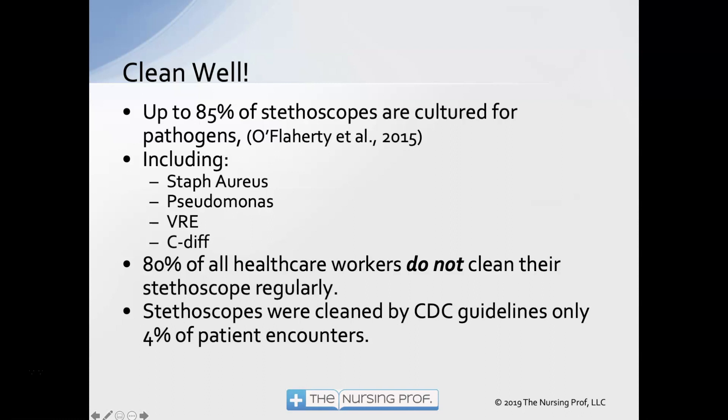85% of stethoscopes are cultured positive for pathogens, including Staph aureus, Pseudomonas, VRE, and C. diff. 80% of healthcare workers don't clean their stethoscope regularly, and only about 4% of the time are stethoscopes cleaned to CDC guidelines.